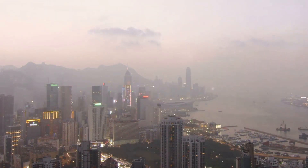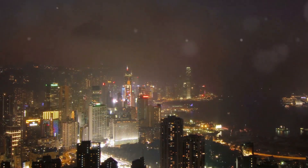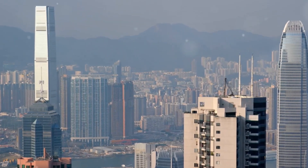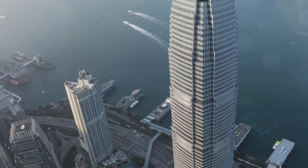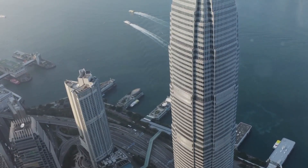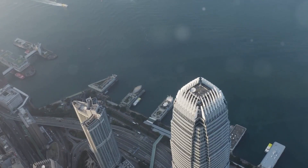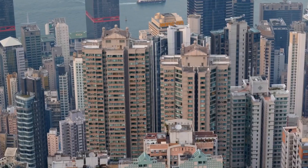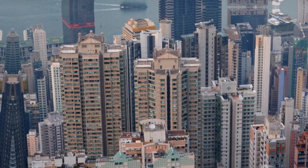No exploration of Hong Kong's skyline would be complete without a closer look at its most iconic skyscrapers. At the top of the list is the International Commerce Center, or ICC, standing at a staggering 484 meters — the tallest building in Hong Kong. Then there's the Two International Finance Center, affectionately known as Two IFC. The Bank of China Tower, with its sharp angles and geometric patterns, is a masterpiece of modern architecture. And let's not forget Central Plaza, with its distinctive pyramid-shaped roof topped by a neon clock tower.